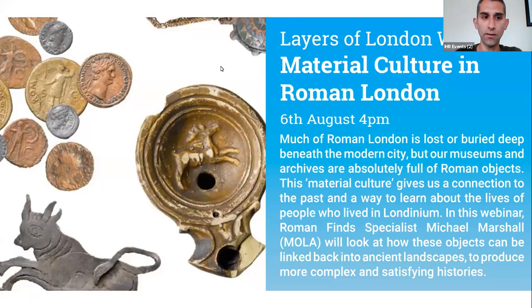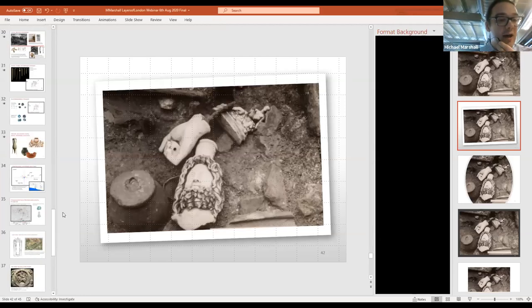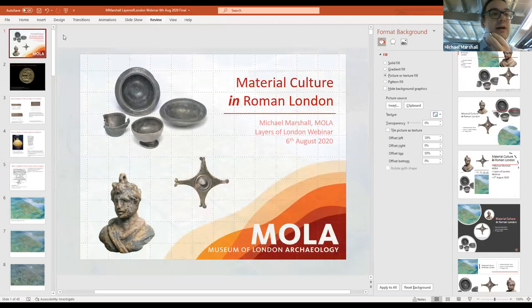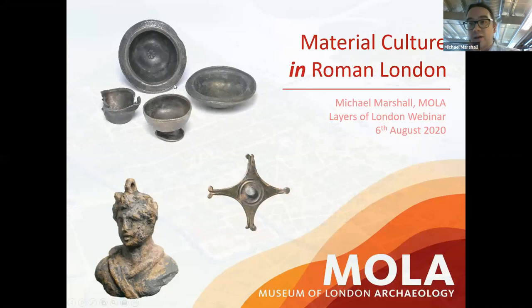My name is Michael Marshall. I am one of the team of Find Specialists who work for MOLA. MOLA is one of the largest archaeological units in Britain and we've been involved for decades in doing lots of research in and around London. We've got a lot of knowledge about London's landscape, so it makes sense that some of us are involved with this Layers of London seminar series.